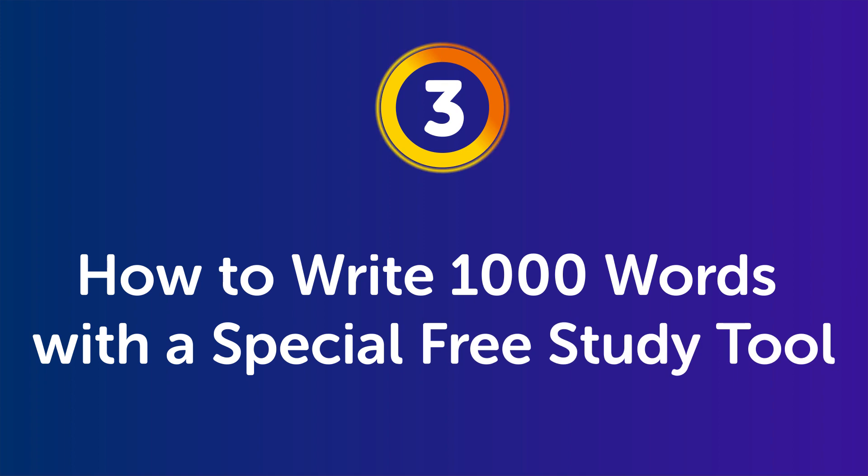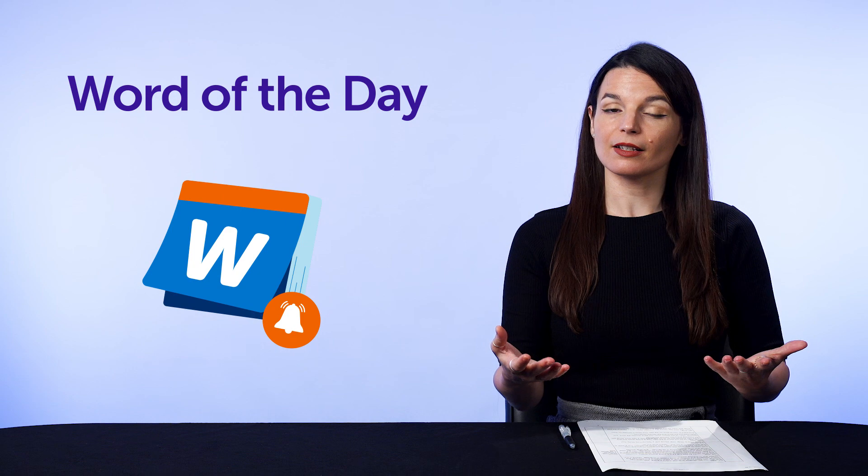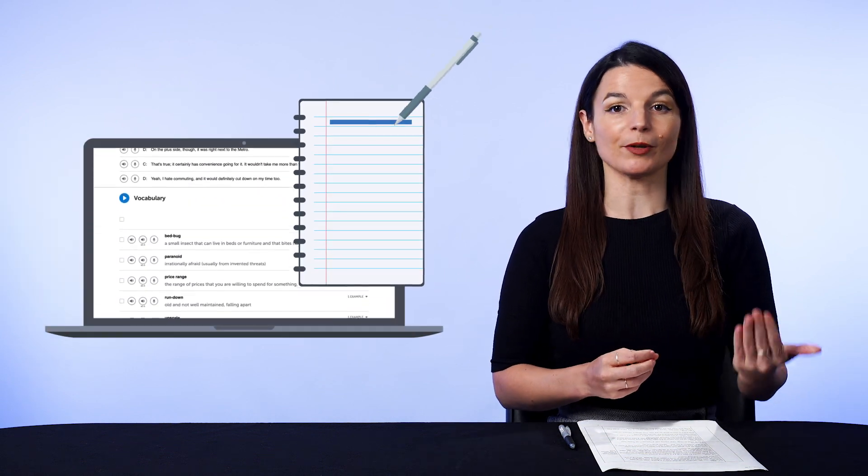Now, how do you apply this copying out tactic? Do you just copy anything? And should you write 1,000 words all up front? The answer is no. Part 3: how to write 1,000 words with a special free study tool. First, sign up for our Word of the Day. This is a free study tool, and every day it sends you an email with a new word, along with the meaning and a few sample sentences. Second, open up the lesson when you get it, review the word, and then copy out the word and the sample sentences.